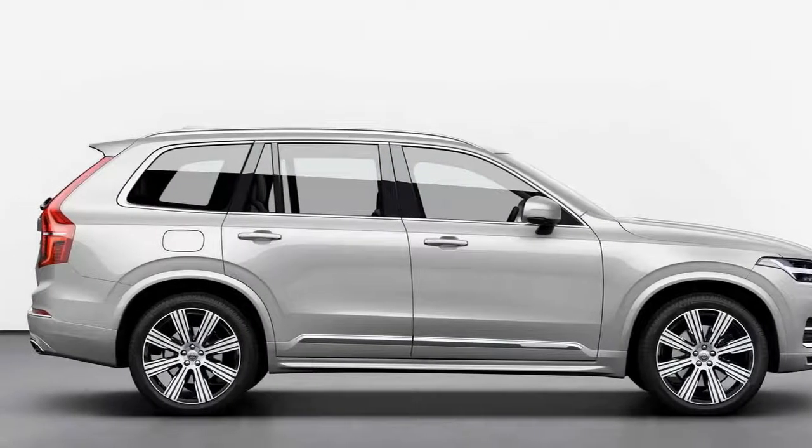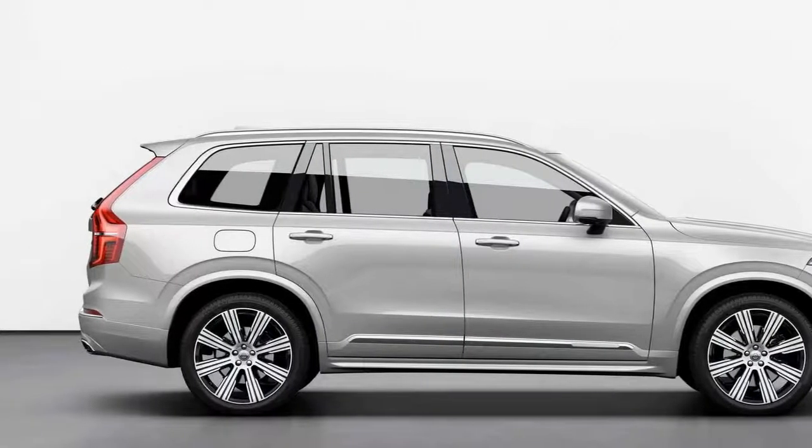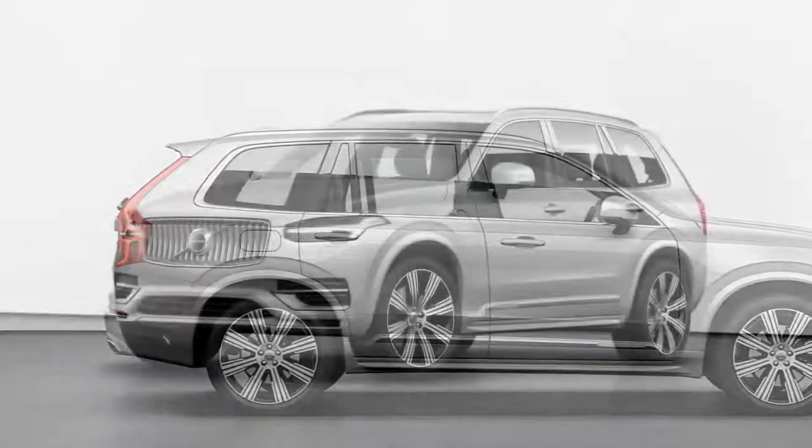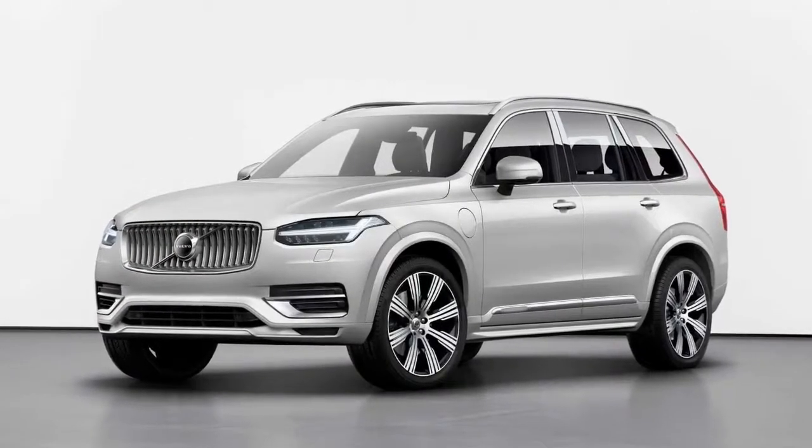The luxury sport utility vehicle is getting a minor visual makeover, which includes a new radiator grille that is in line with the brand's latest offerings, as well as new wheel options and exterior colors.